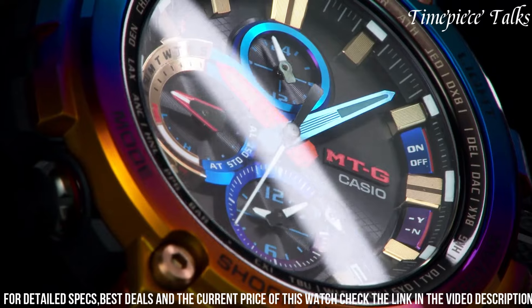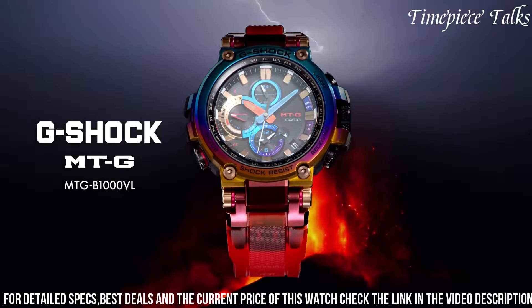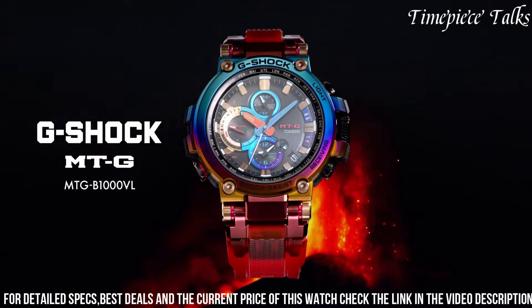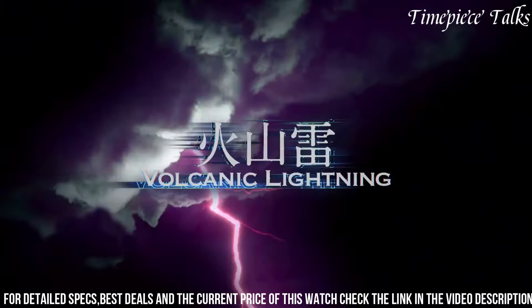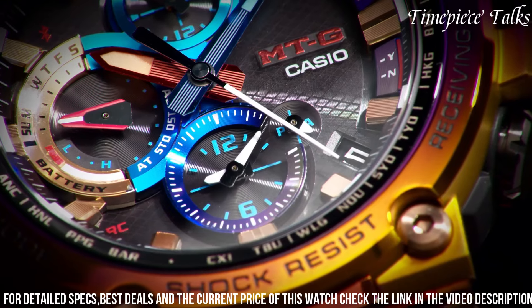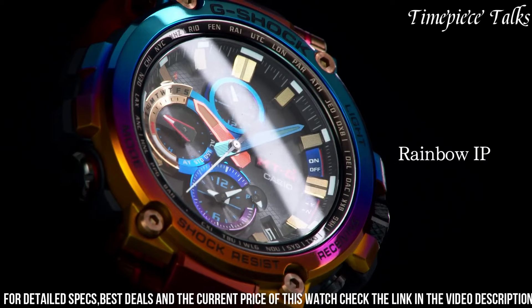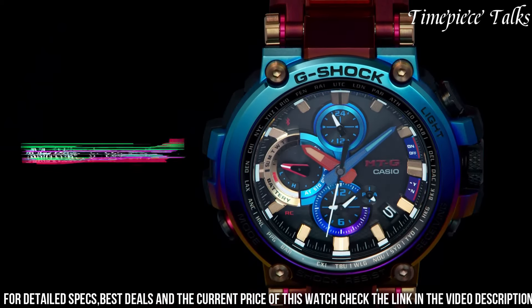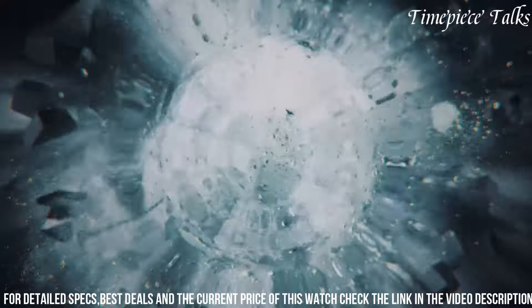Equipped with tough solar technology, the watch harnesses solar power for continuous operation, while multi-band 6 technology ensures precise timekeeping by receiving radio signals. The MGTB-1001's robust construction, combined with advanced connectivity, caters to individuals seeking a rugged, feature-rich watch that seamlessly integrates modern technology for enhanced user experience and convenience.